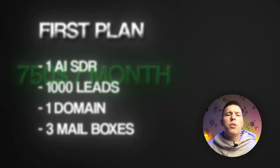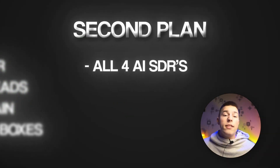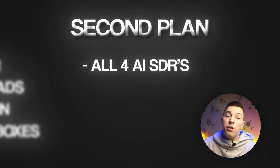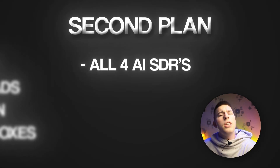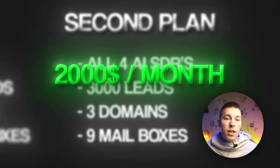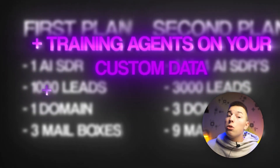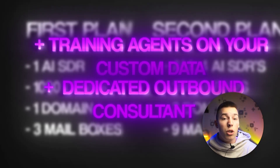First, you can hire one AI SDR agent that will contact 1,000 leads with one domain and three mailboxes — that costs around $750 a month. Second, you can hire all SDR agents for $2,000 a month to contact up to 3,000 leads with three different domains and nine different mailboxes. For each of those plans you get access to train agents on your custom data.